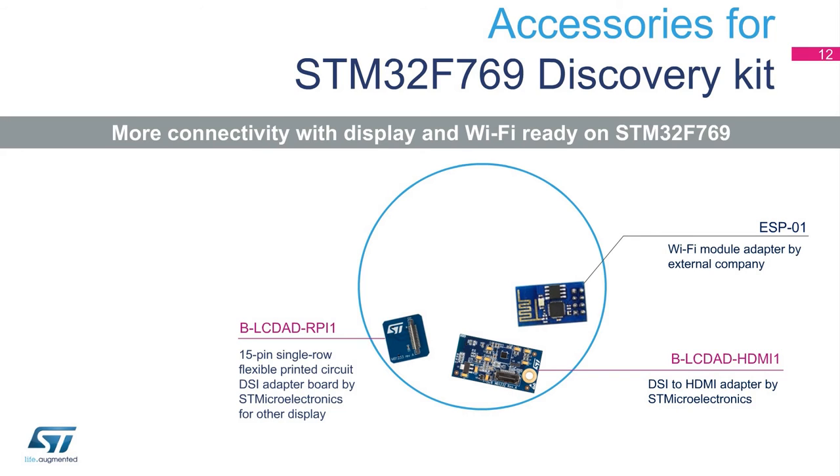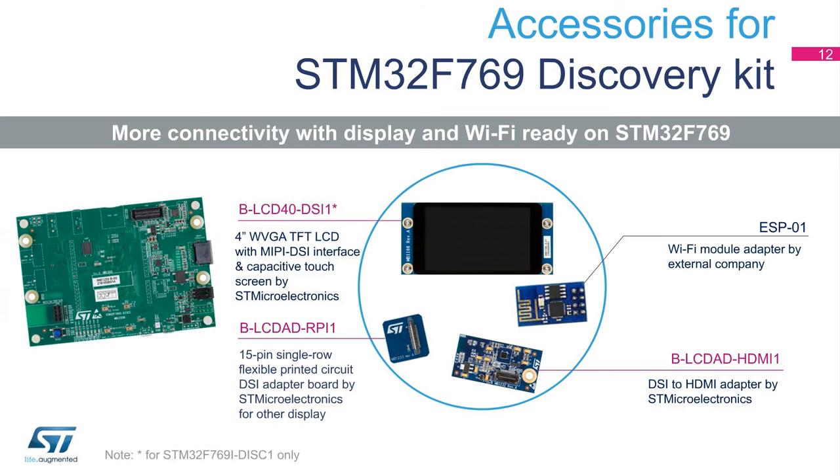Internet wireless connectivity is provided through a popular Wi-Fi module, which can be plugged in on a dedicated connector. Both boards are compatible with STM32F769 Discovery Boards — the STM32F769i Disco, coming with a DSI screen, or the STM32F769i Disc 1, which is the Discovery Kit without a display. The display can be purchased separately using the B-LC-D-40-DSI-1 ordering code.